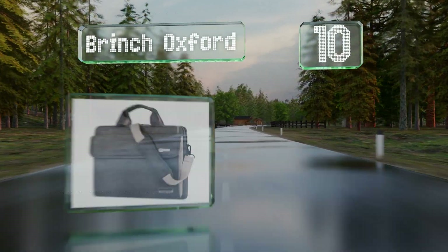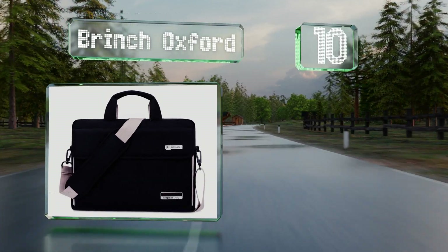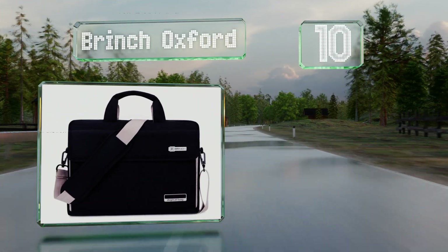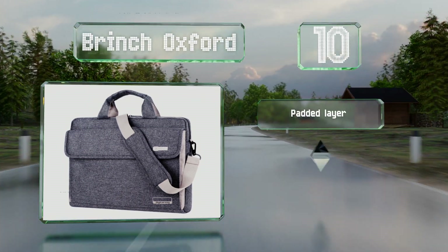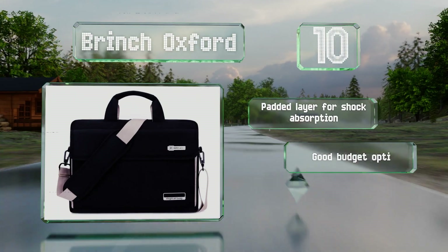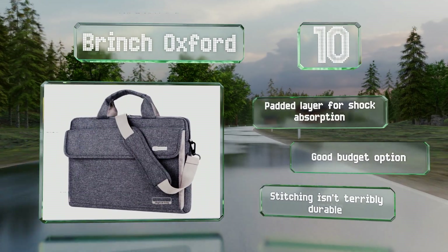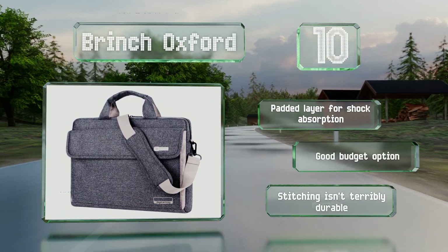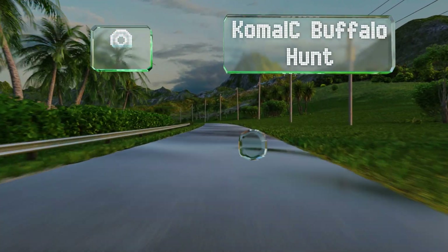Starting off our list at number 10, thanks to a zipper on top, stowing your device and retrieving it from the Brinch Oxford is a smooth and painless process. Its velcro-secured front pocket is good for storing business cards, headphones, and other items you need to get to quickly. It comes with a padded layer for shock absorption and is a good budget option, however the stitching isn't terribly durable.